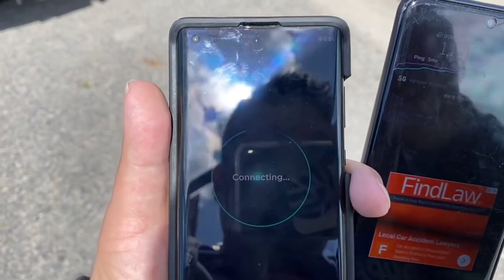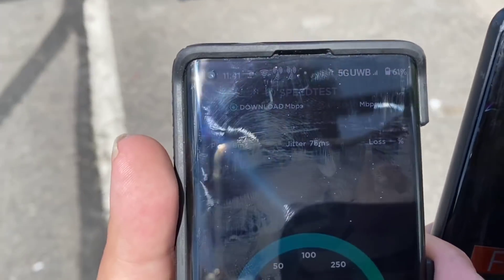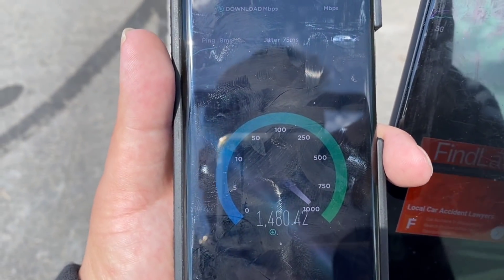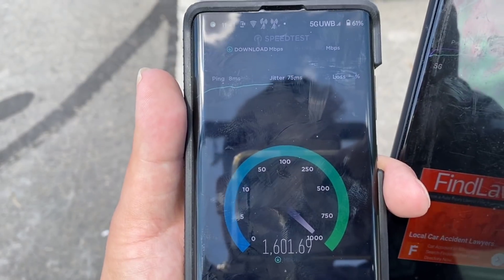Everybody might try to dismiss Verizon because of the millimeter wave, but this is going to be real home 5G right here. This is the Moto Edge Plus — you can see the RF difference between the two devices.